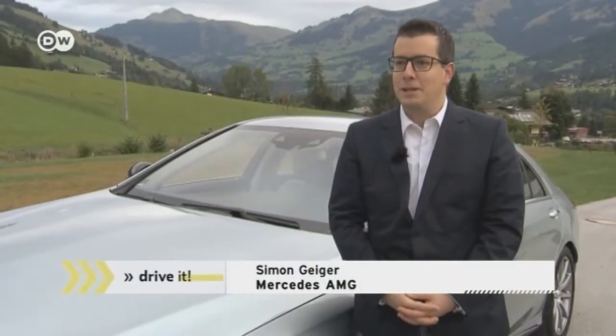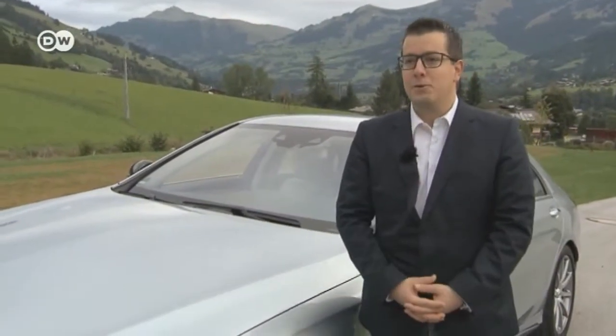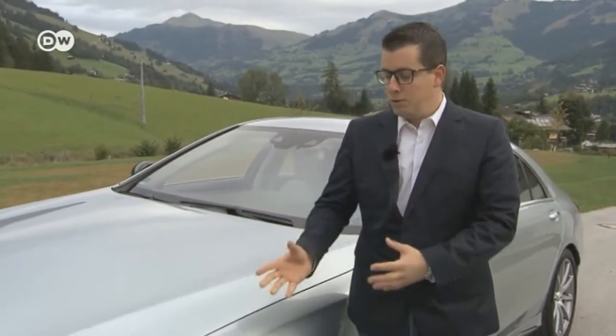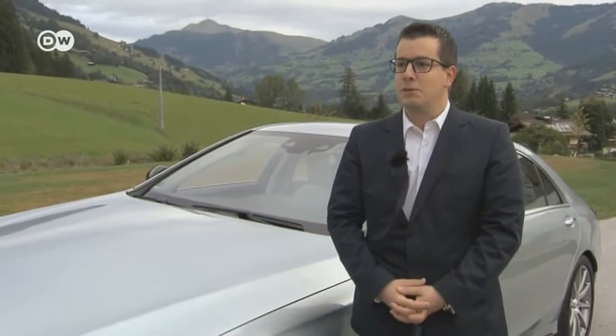Simon Geiger from Mercedes explains that the AMG 63 targets customers who appreciate a large, safe car, but also value power, performance, and a sporty, distinguished individual look.